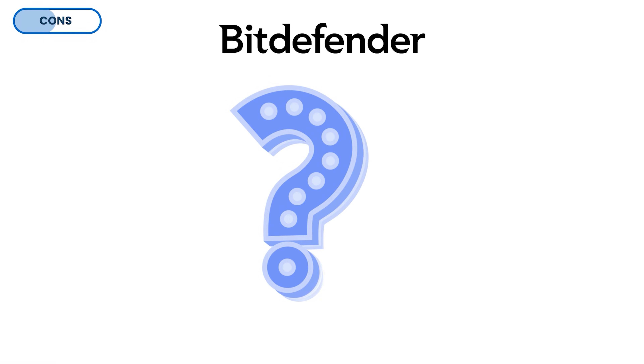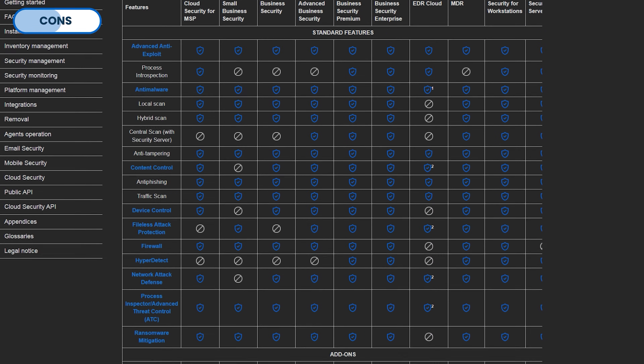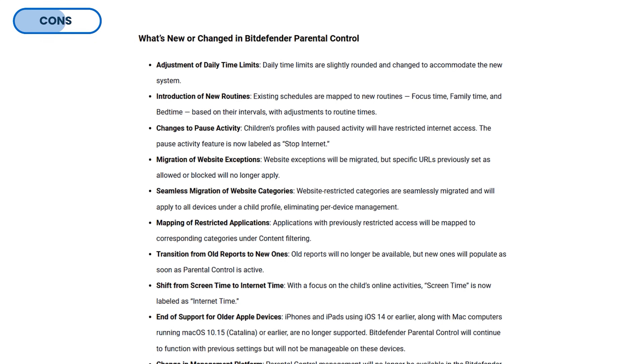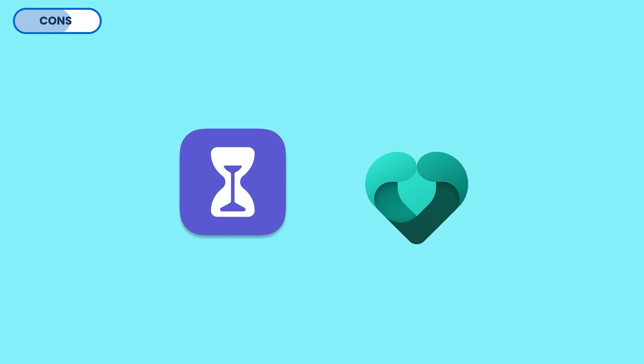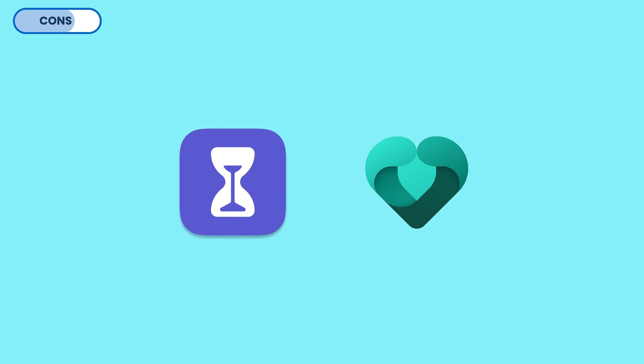Another slightly problematic thing with Total Security is feature overlap. While Bitdefender offers a variety of features, some might overlap with existing tools you already use. For example, Bitdefender's parental controls and OS-level tools like Apple's Screen Time or Microsoft's Family Safety serve similar purposes and could potentially interfere with each other.